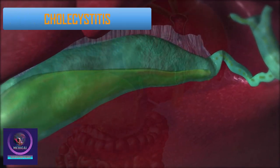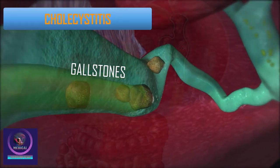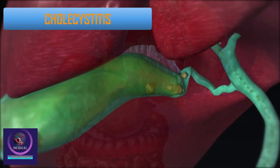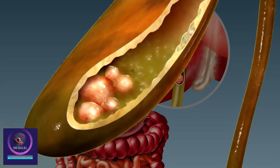Gallstones may develop from the stored bile in the gallbladder. They are often harmless but can sometimes cause pain and inflammation of the gallbladder, called cholecystitis. A gallstone may also enter the duct system and cause blockage.